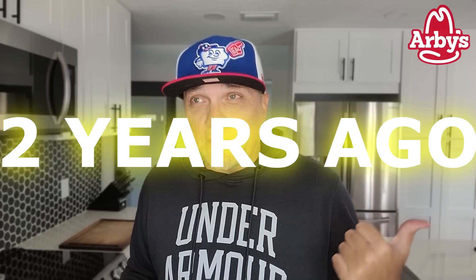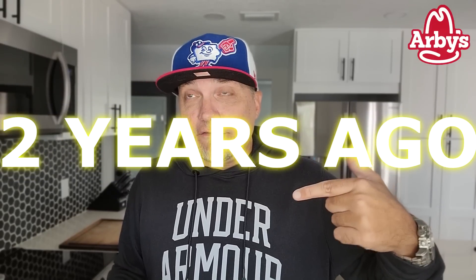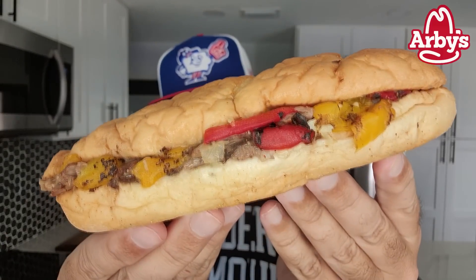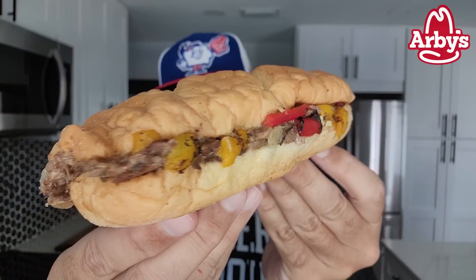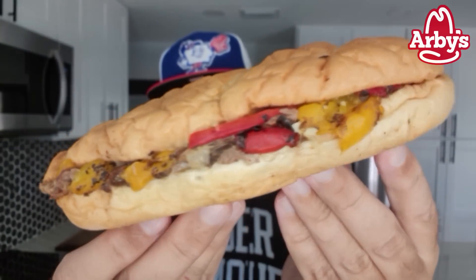All right, this is the Prime Rib Cheese Steak, not the Philly Cheese Steak. I think when I reviewed it a year ago, I kept trying to get a Philly Cheese Steak — an authentic Philly Cheese Steak — out of my head for the review purposes, because they're just touting this as a Prime Rib Cheese Steak. So there it is right there: $6.29, roasted peppers, provolone cheese, prime rib, and then the bun.